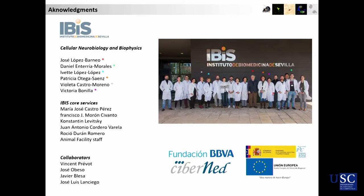I'd like to acknowledge the people who worked on this, especially Professor José López Barneo, who is the head of our lab, and Daniel Enteria and Yvette López López, who have done most of the work, as well as collaborators and funding. Thank you very much.